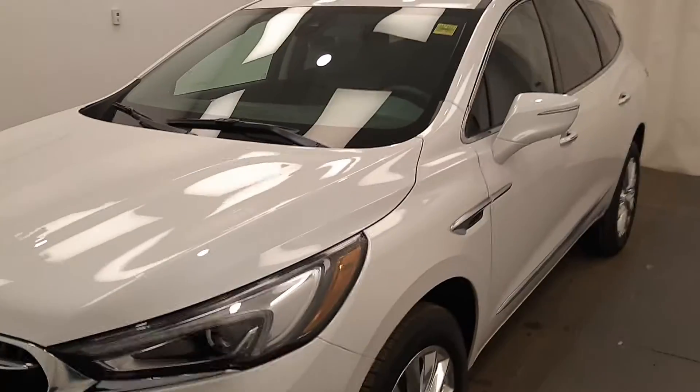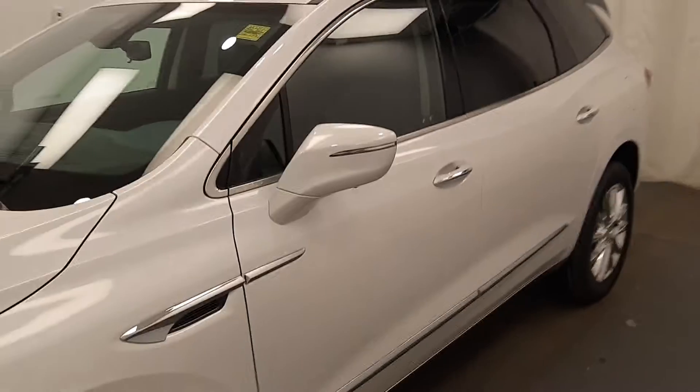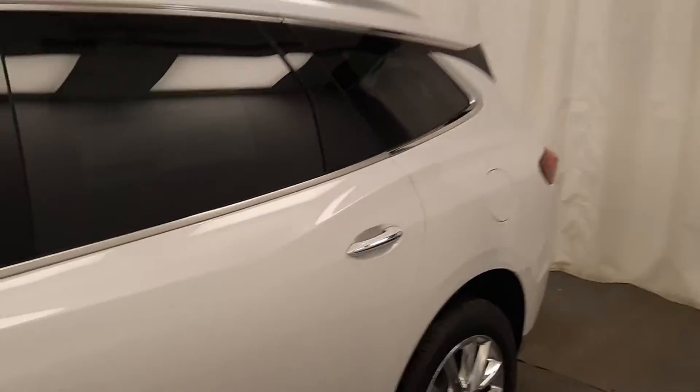This is stock number 224504, a 2021 Buick Enclave Premium in frost white.